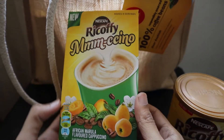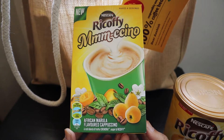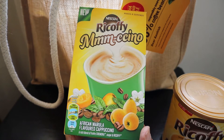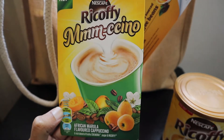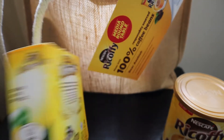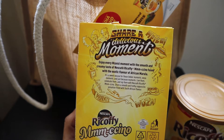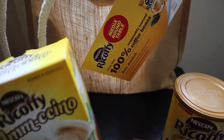The second product is the Coffee Chino — this is an African Marula flavored cappuccino, which is really nice. I think all these products are going to last for a long time at my home because they've sent a lot.